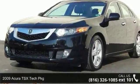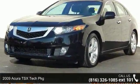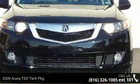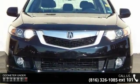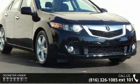Step into the 2009 Acura TSX. Don't miss this great deal on a luxury vehicle. This vehicle comes with a reliable four-cylinder engine connected to a smooth-shifting automatic transmission.